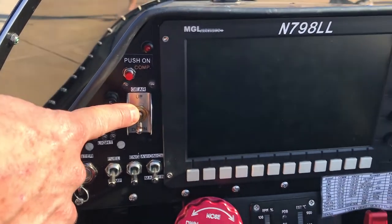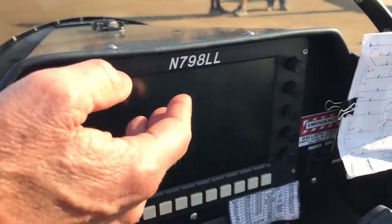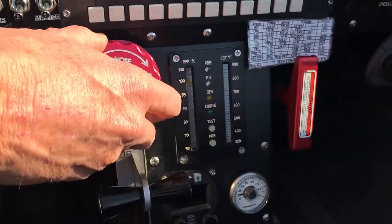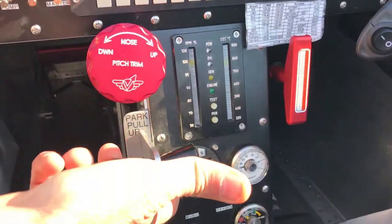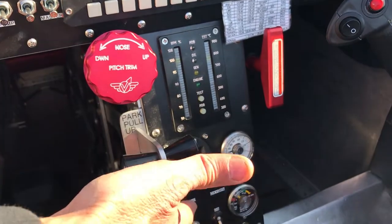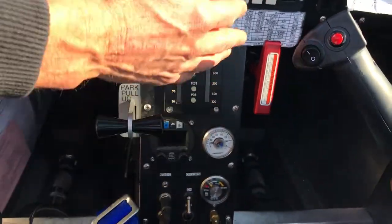We have retractable gear with an air system — it's a pneumatic system. Our main EFIS panel which has the airspeed, altitude, and all the data. Our engine gauges, trim for nose up or nose down. This is the only brakes in the aircraft — you pull this, it slows down, you release it, you go fast. Main radio and transponder.